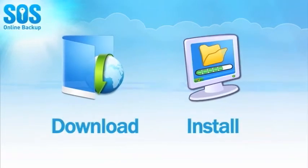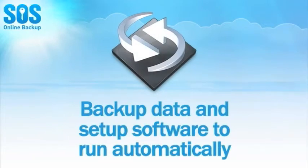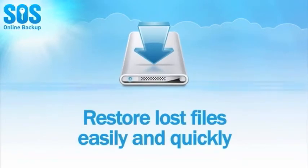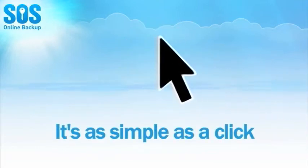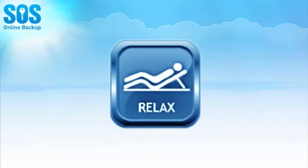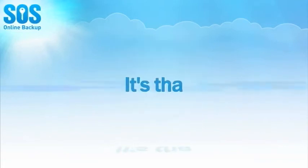Download and install the SOS software. Backup your data and set the software to run automatically. Restore lost files easily and quickly. It's as simple as a click. Access your files anywhere. Relax and know your data is safe. It's that easy.